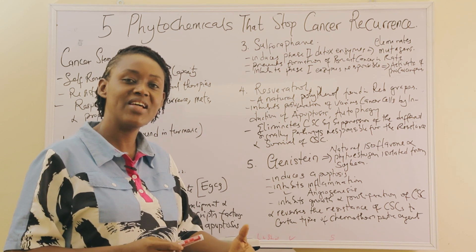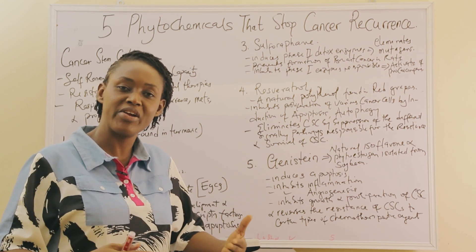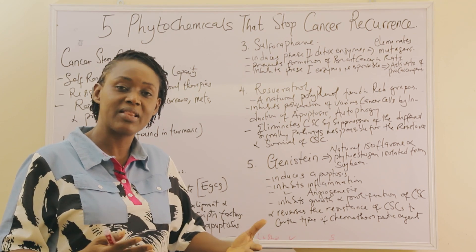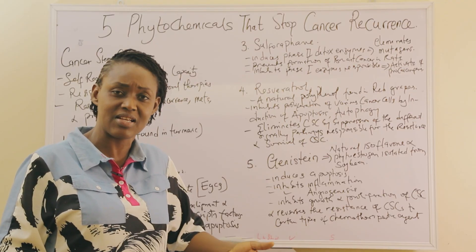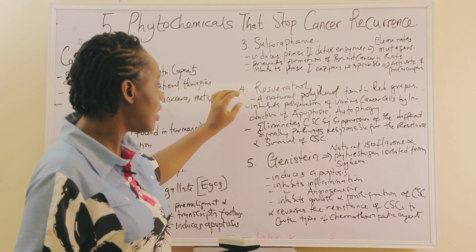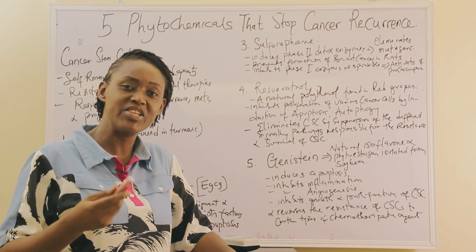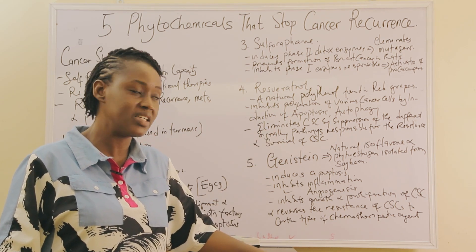Whenever there is a recurrence of cancer, which is mainly caused by the proliferation of cancer stem cells, many patients have found that their chemotherapeutic agents have developed resistance. Research has found that if you include some of these phytochemicals in the treatment of cancer, it actually helps eliminate the issue of resistance of cancer cells to chemotherapeutic agents.